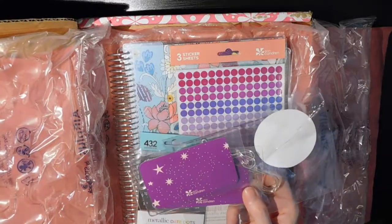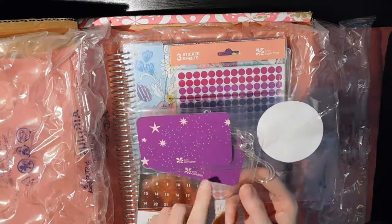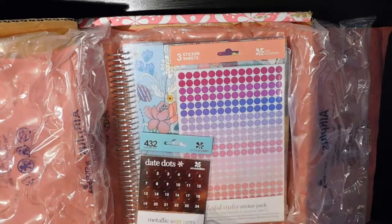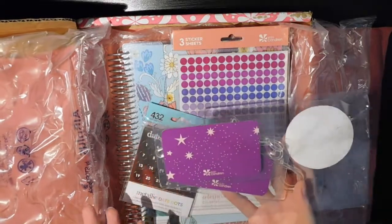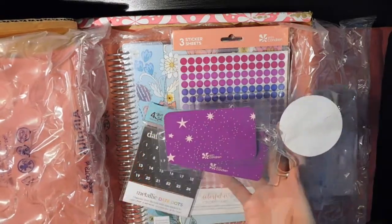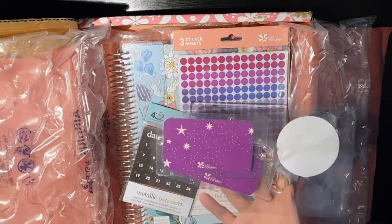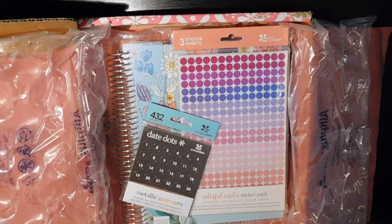I did order two luggage tags. I'm not going to flip them over because they have my phone number and email address on them, but I got them in the stars design — I don't remember the exact color name and I don't have an invoice, so if anyone is interested you can ask in the comments and I'll look it up. I went ahead and got those because I'm going to a conference this summer and thought they would be handy.